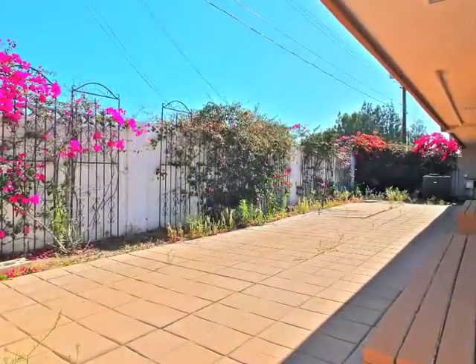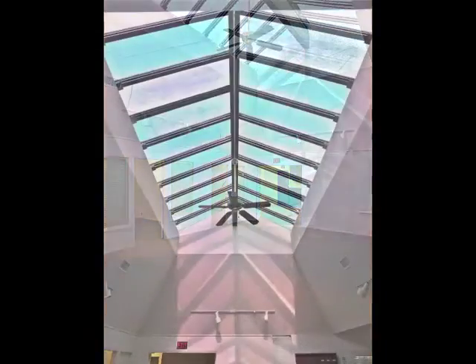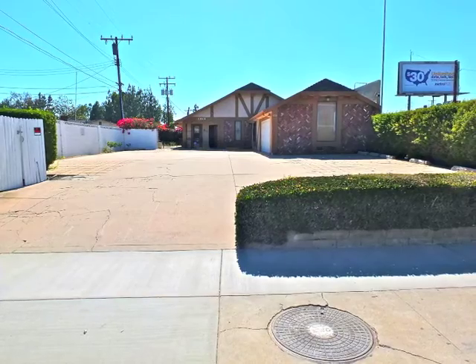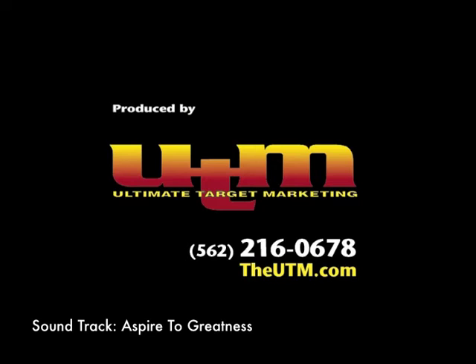This is truly a great opportunity. Please check with the City of Anaheim to see what the seemingly endless possibilities can be.